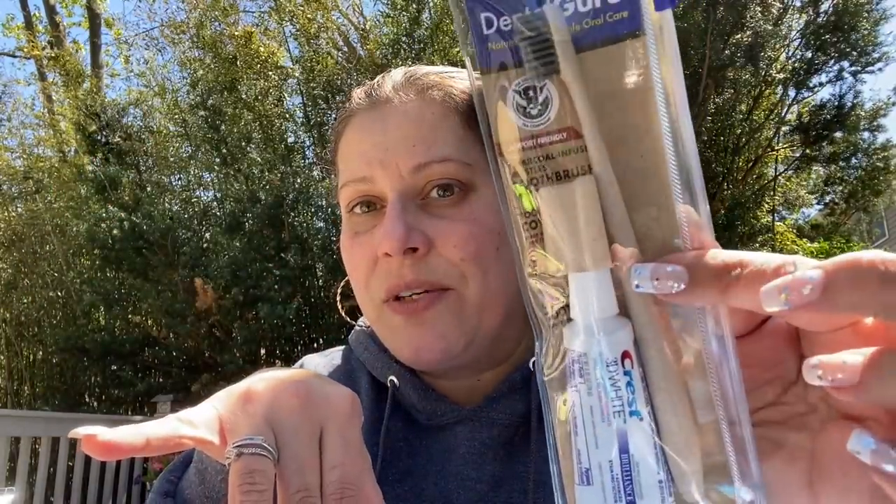Continuing with toothbrushes — I also picked up one by Dental Guru. It says TSA approved. It comes with either a Colgate or Crest toothpaste — all the ones at my store were Crest 3D White. My husband will use it when we travel. It has a cornstarch handle and cover, and charcoal infused bristles. I absolutely love these toothbrushes — nice, soft, and wonderful — and finding it in a travel pack was exciting.